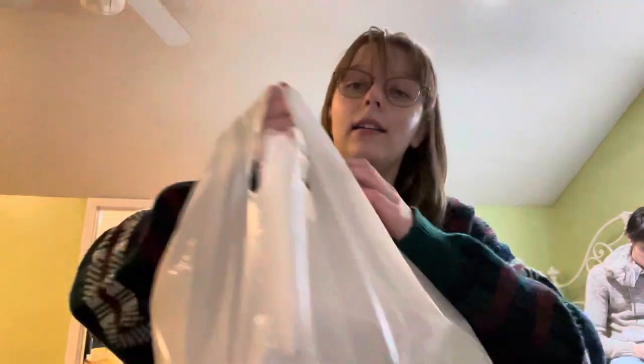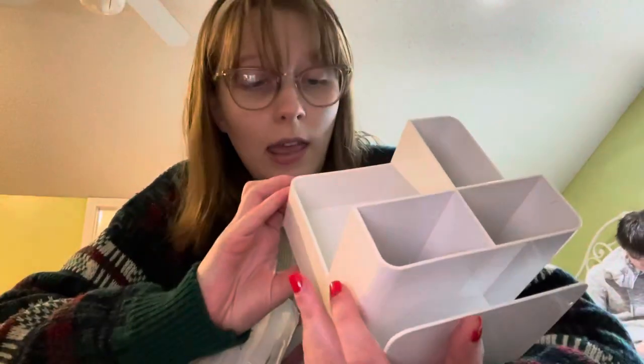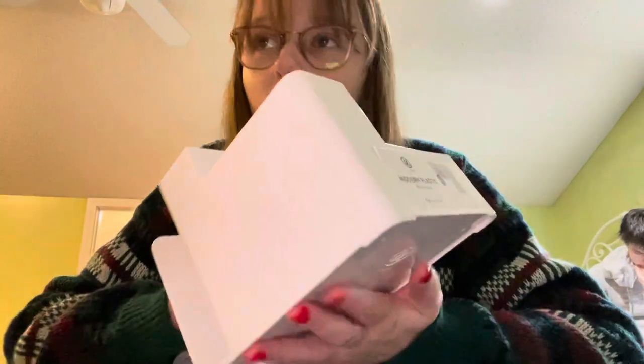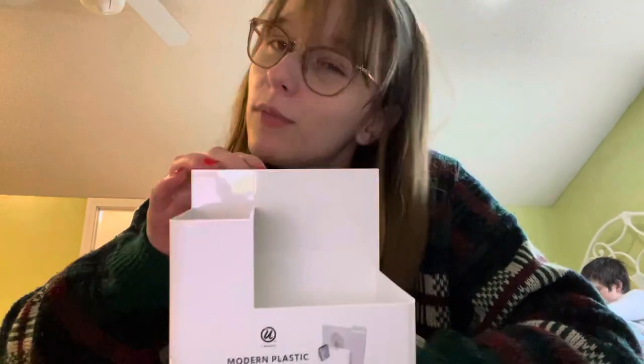In the other bag I got this cute little pencil and stuff holder. I think it's for pencils and things — just to put stuff in. I'm going to put this on my desk. It'll hold pencils, pens, erasers, post-it notes — common stuff like that.